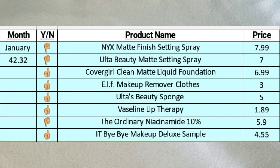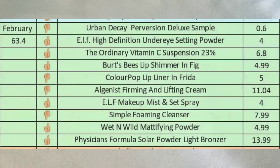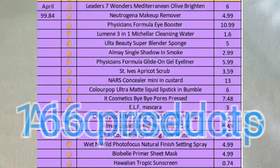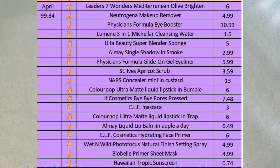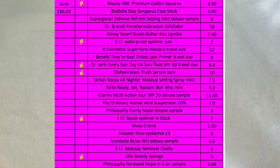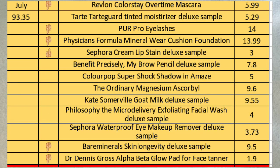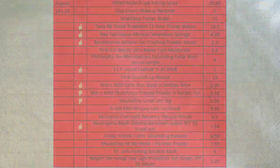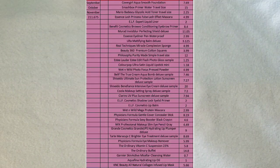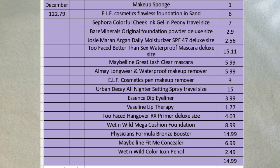That's it for this video! I had a goal of hitting $1,000 in makeup empties for 2018, and I'm excited to say I hit $1,159.10 — I went over! A lot of them were deluxe size samples, so hopefully in 2019 I'll hit an even larger goal with more full-size products. If you enjoyed this video please give it a thumbs up, comment below whether you hit your 2018 goals, and consider subscribing if you're new. Thanks so much and I'll see you in the next video!